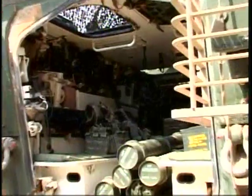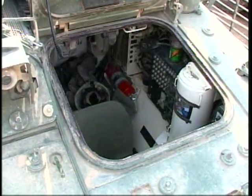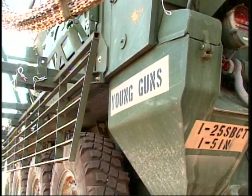Because Stryker soldiers spend so much time in their vehicles, they often personalize it with pictures. All that stuff helps — memoirs and nicknames. I call it my Cadillac.